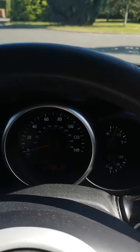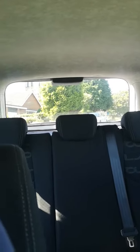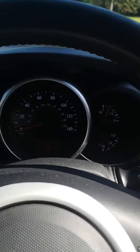Car's on 78,913 miles. No deposit finance available subject to status. The car comes with a national warranty, upgrades are available, part exchange is welcome. Viewing by appointment only at the moment.